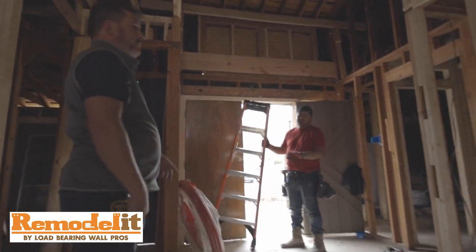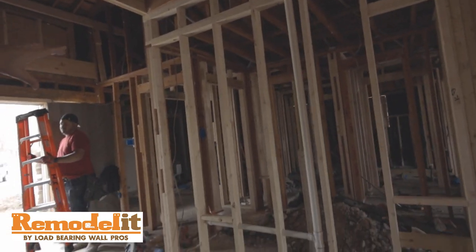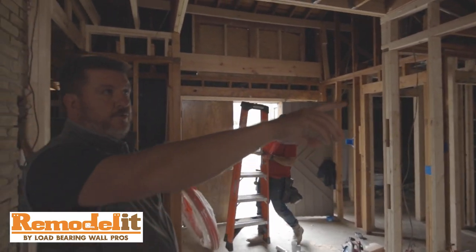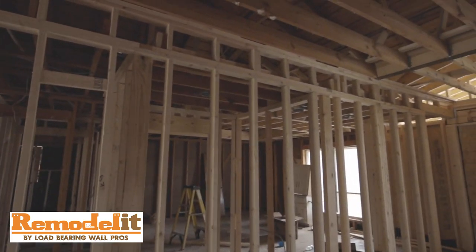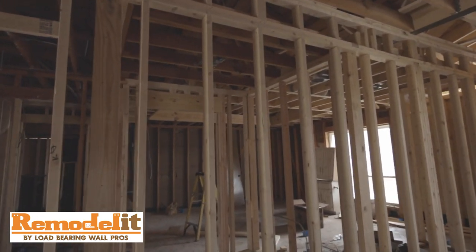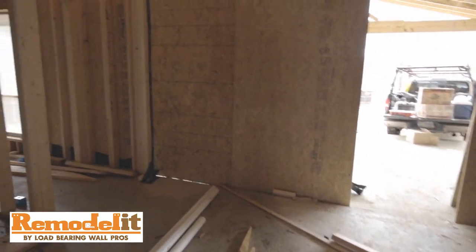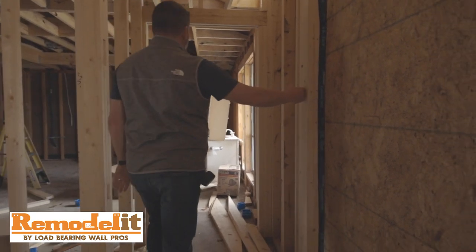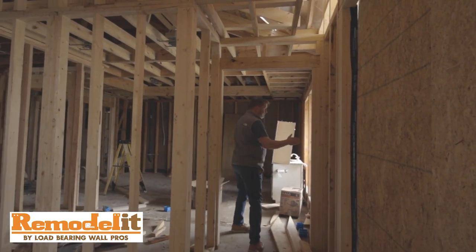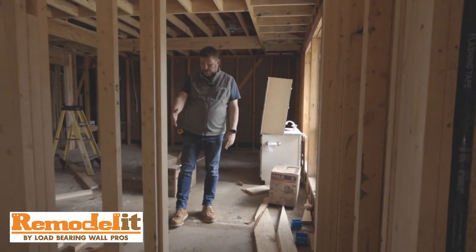We reframed all of the master bath and master shower, raised the roof, and did a pop-up ceiling in the master bedroom over there. As you go down here, we extended and popped this out as part of the new construction — this area right here was basically still outside and we brought it in.